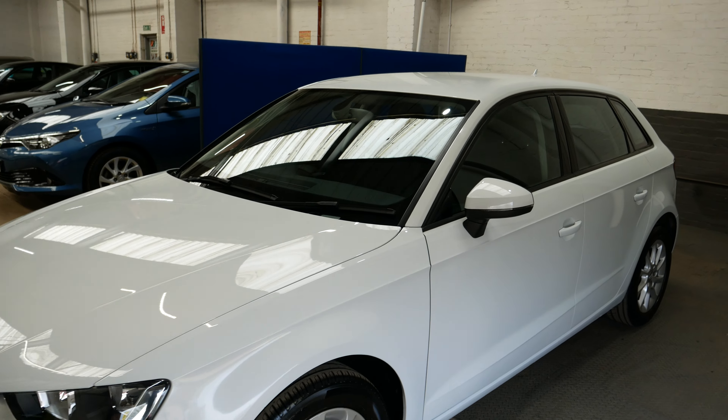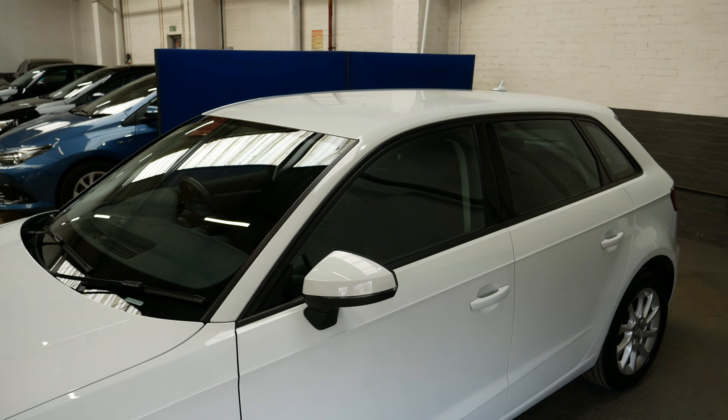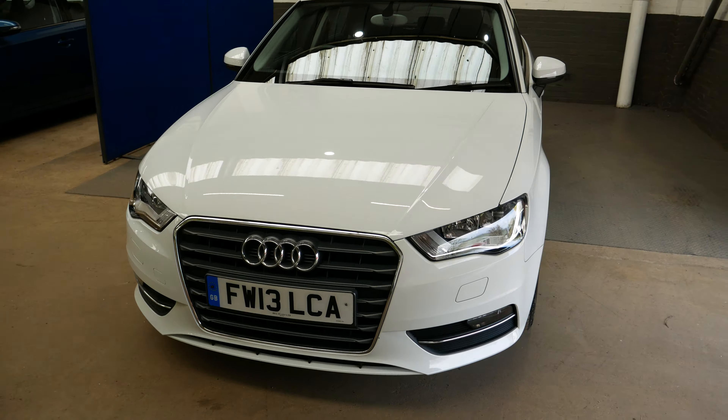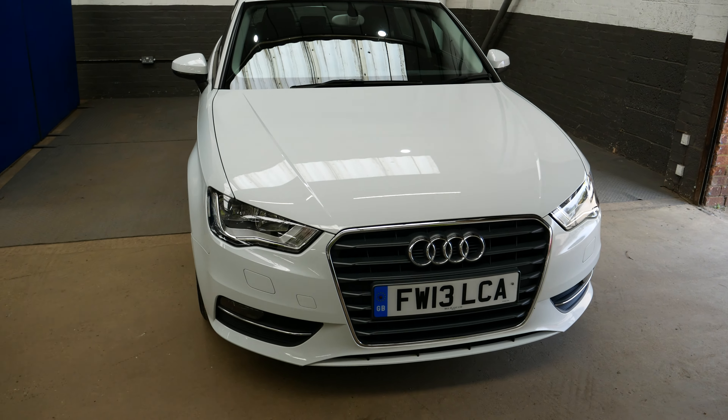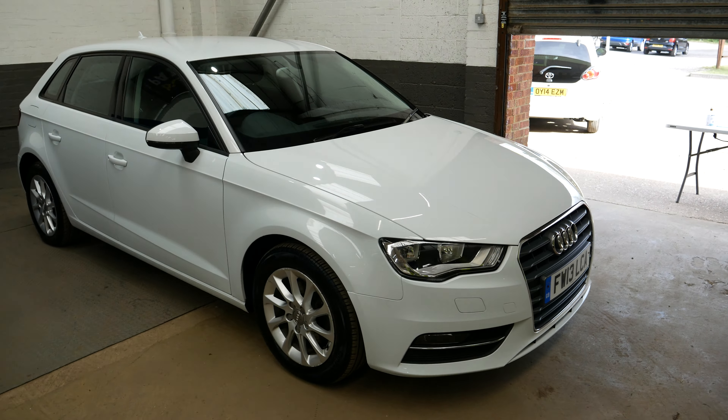Hello and welcome to this video walk around of the Audi A3. This is the 1.6 TDI SE model of the car, in really lovely condition overall. It's on a 13 plate, as you can see, but with really low mileage for that — it's only done about 23,100, so very low mileage for the age of the vehicle.